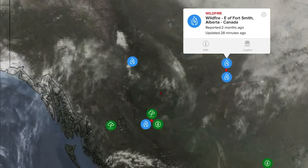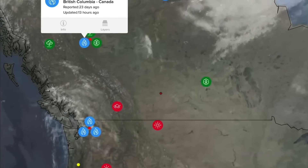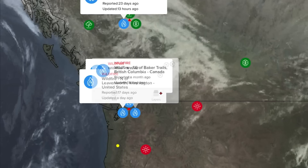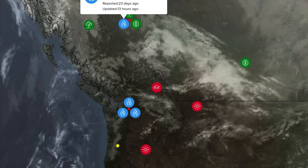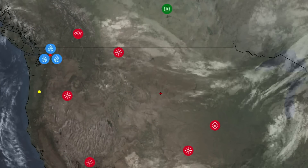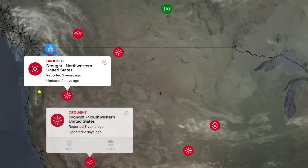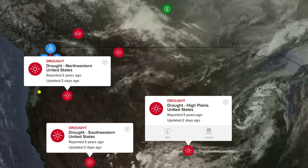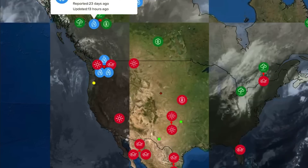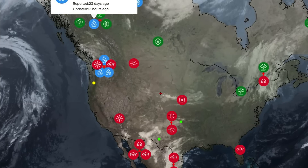Fires up north in Canada still too — Fort Smith, Alberta, Northwest Territories, McKenzie, British Columbia, Washington, and B.C. This is the Pacific Disaster App, which you can download yourself. Looking at many drought conditions across the Pacific Northwest and now swarming tremor conditions.